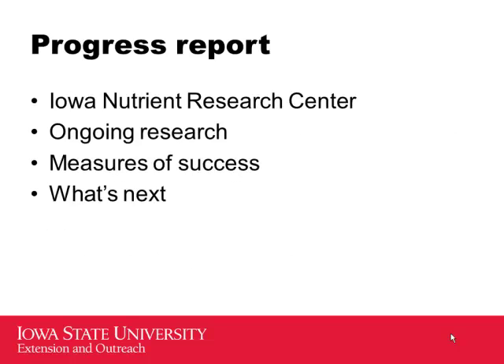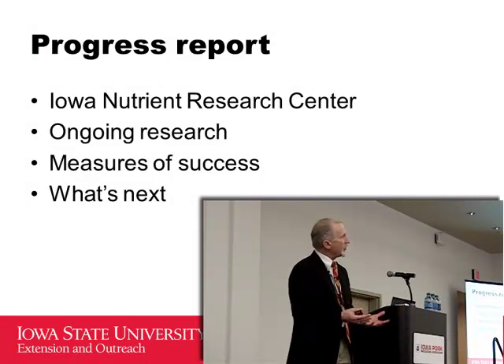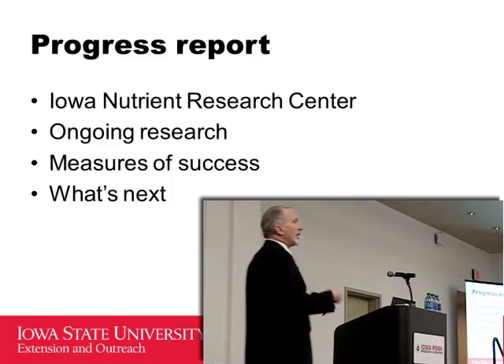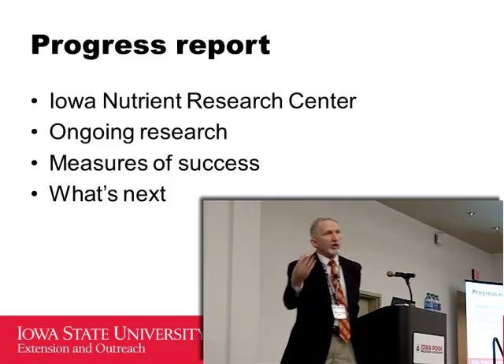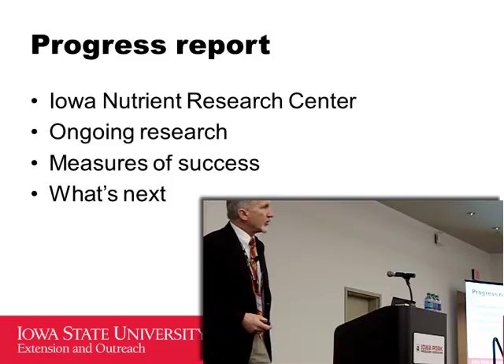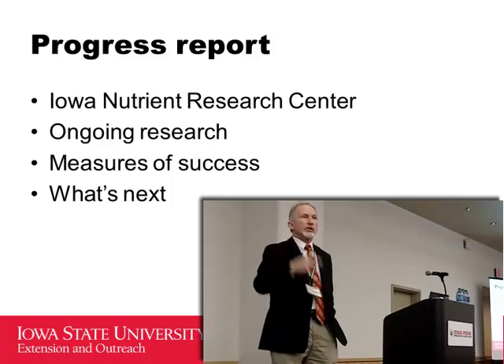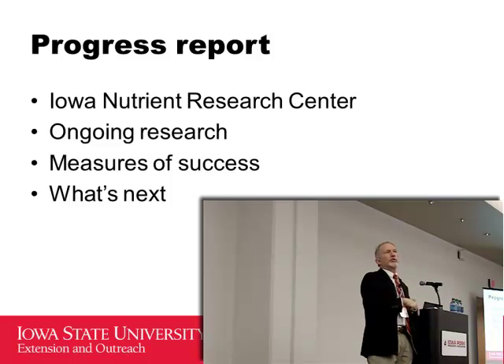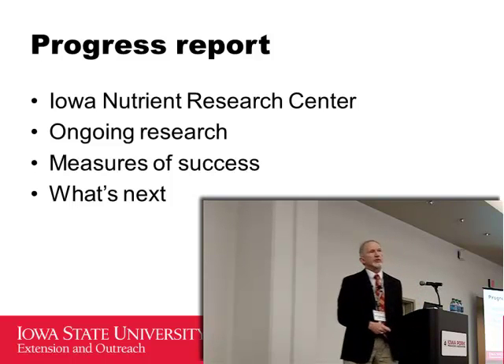My involvement was as chief cat herder of the science team that put this strategy together — we worked for three years developing the scientific foundation behind those practices. We took a firm line that if we couldn't show a scientific connection between a technology and water quality, we were shooting in the dark. So part of our role going forward is doing research on emerging technologies to make that connection.